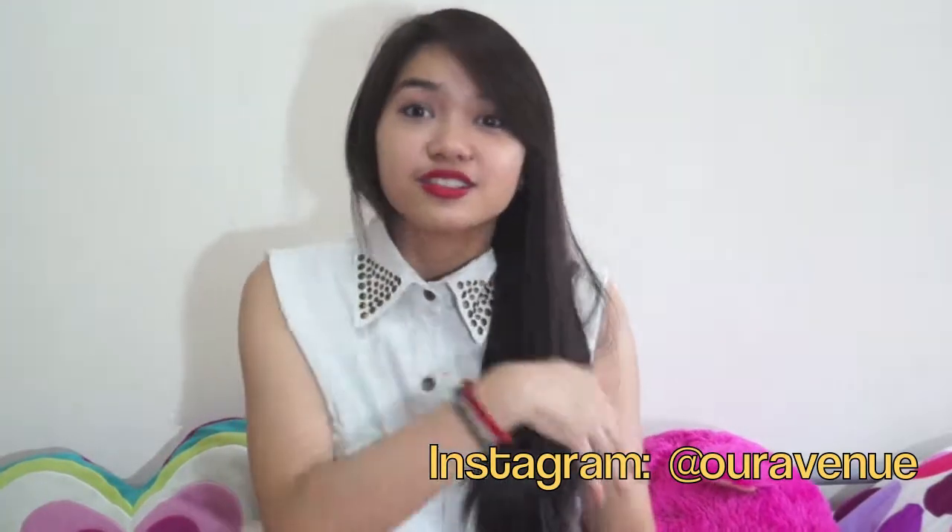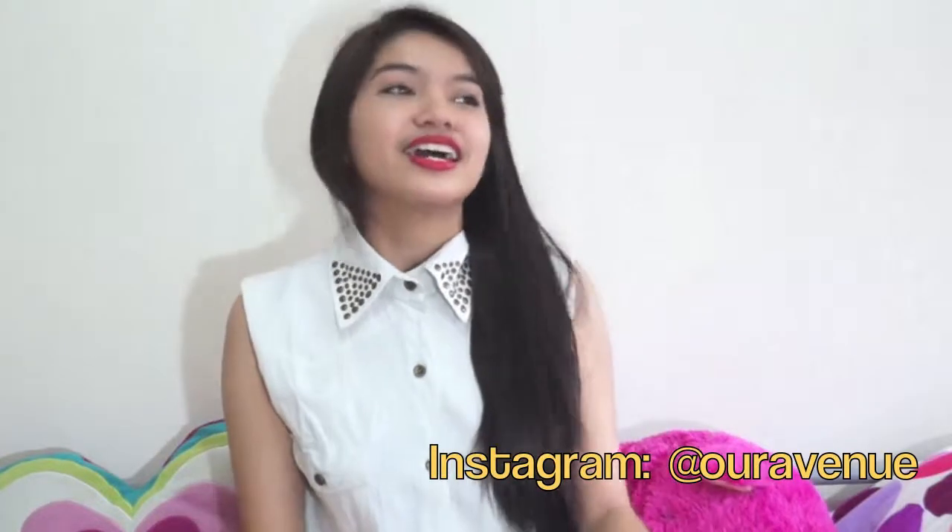I hope you guys will check out Cheska's favorites in a while. I'll see you guys later! Hi guys, Cheska here. Welcome to my February Favorites.